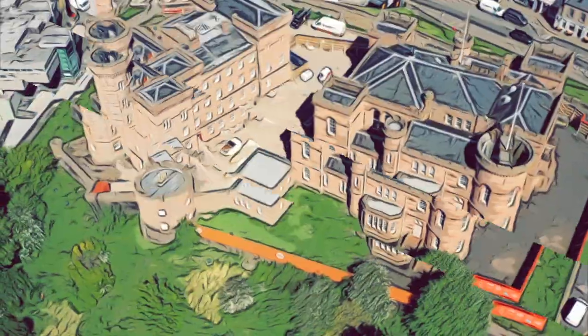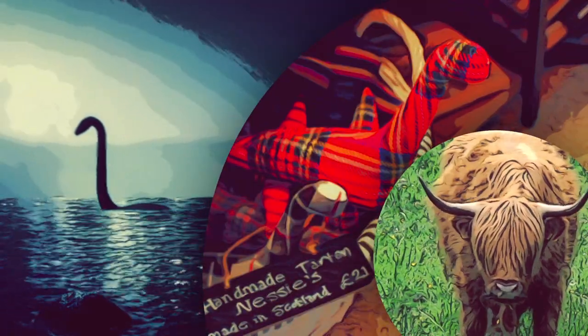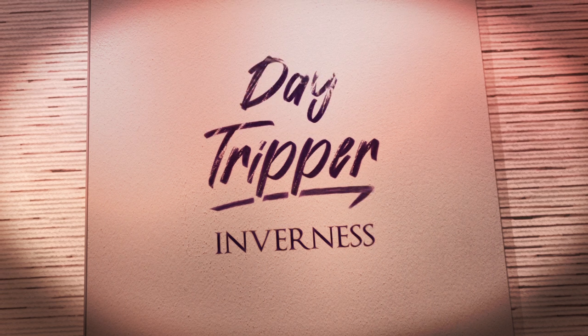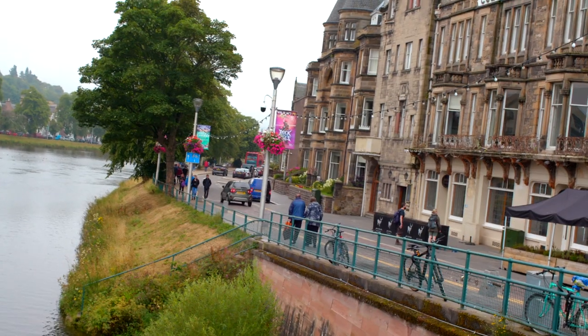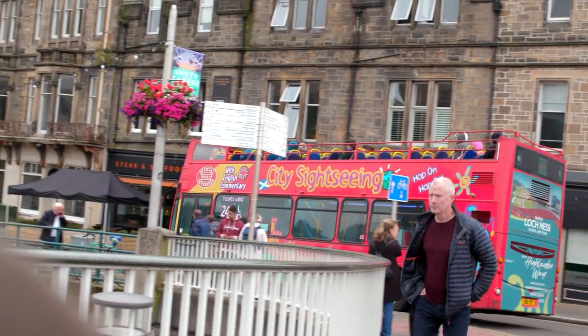With restrictions relaxed, I'm travelling across the UK to see how the country's top attractions are doing, to meet the people getting us excited about travel again and hear their plans for the new normal. This time I'm in the Scottish Highlands. Hello from Inverness, the northernmost city in the UK and the gateway to the Scottish Highlands. It's also home to a very famous resident — Nessie, aka the Loch Ness Monster. Pre-pandemic, Inverness and Loch Ness welcomed up to 1.6 million visitors a year, and it's also one of the country's fastest-growing cities.